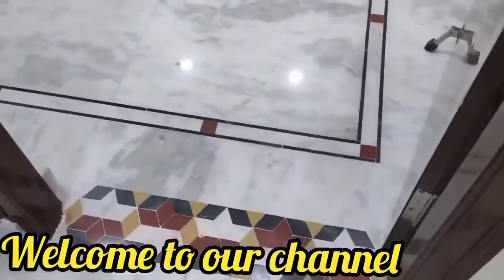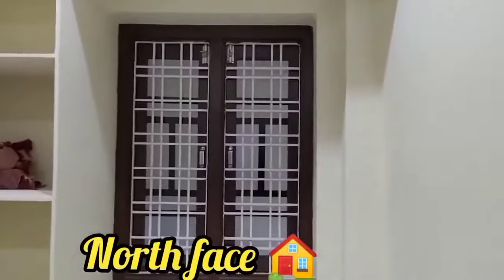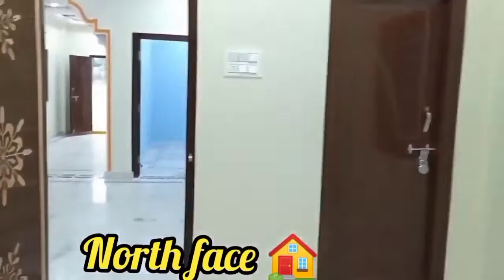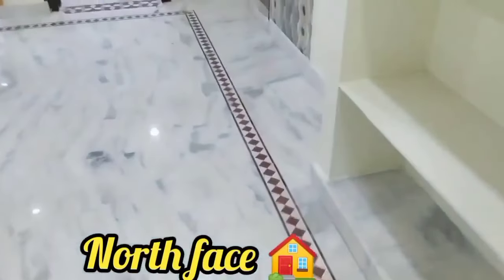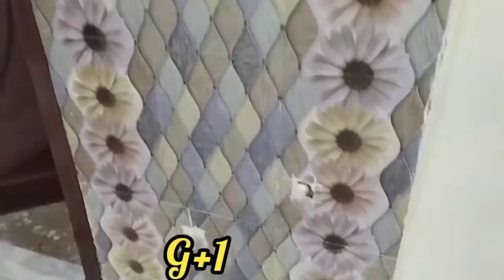This is a 2 BHK house with well-ventilated shelves and racks. The house is north-facing. There is a common washroom which has both Indian and western fittings, based on your comfort.